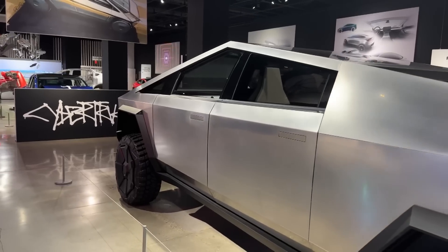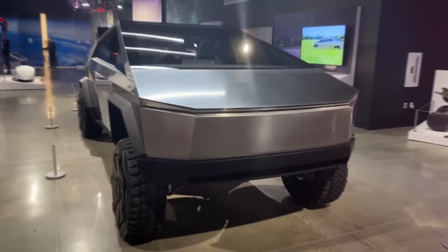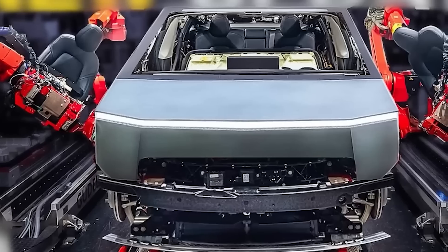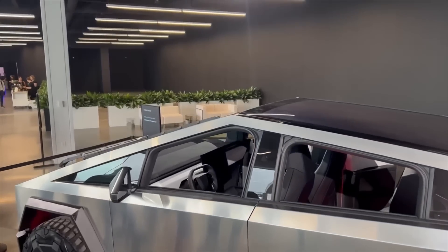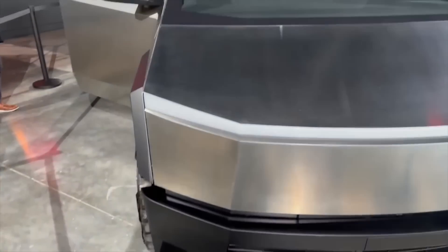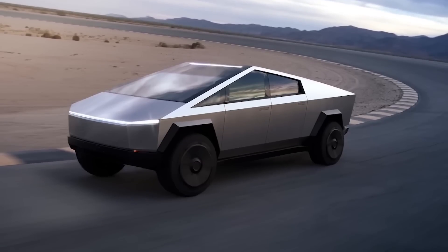The Cybertruck's unbreakable windows represent a major breakthrough in automotive glass technology. While it's unlikely that all vehicles will adopt this type of glass in the near future due to its higher cost, it's clear that there is a growing demand for stronger, more durable glass. This could lead to advancements in other areas of automotive glass technology, such as reducing glare or improving insulation.